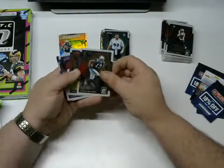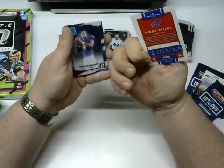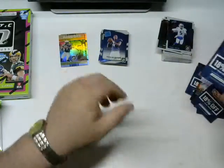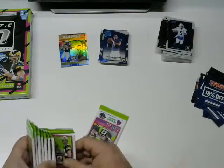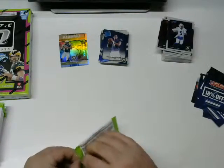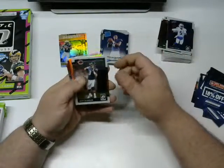Next pack: Kevin Benjamin, Mike Evans, Tyrod Taylor — he impressed me for the most part this year on the Bills. Deshaun Watson again — I believe that's my second one. Not a hit yet. I've got nine packs left and I've got two weak inserts and the rest you see. Let's see what we can do here, come on — step it up.